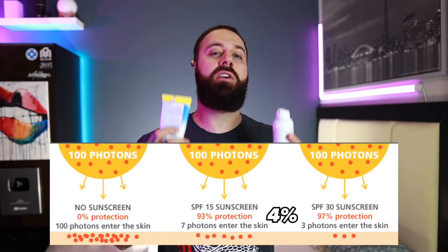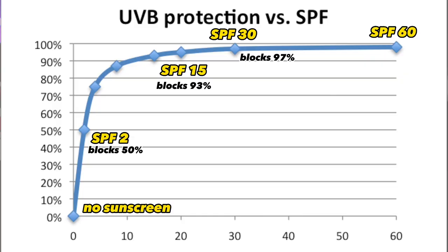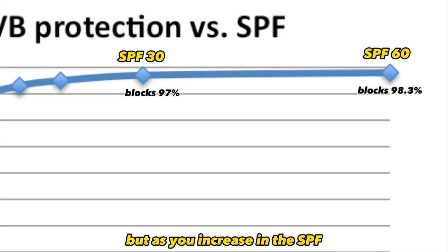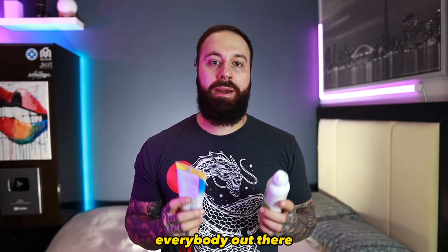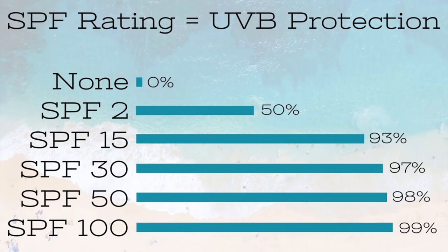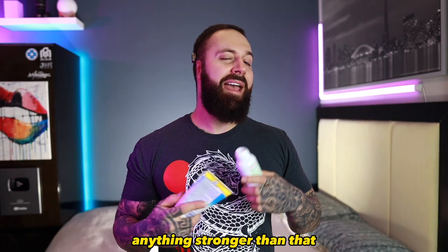If you look at the chart, you can see how differently rated SPFs work against blocking the sun's rays. Yes, technically using a higher SPF does help block out more rays, but as you increase in SPF the amount blocked only goes up slightly. My recommendation is to use nothing less than SPF 30, but after you get around the 50–60 mark, I think it's kind of pointless to go stronger than that — it feels like a money grab.